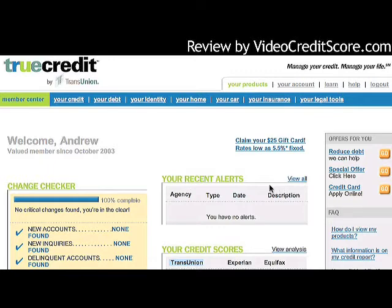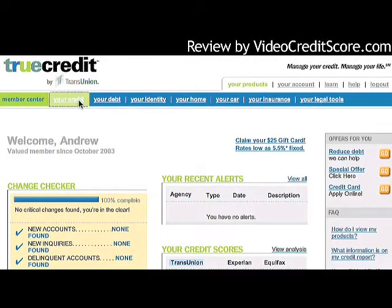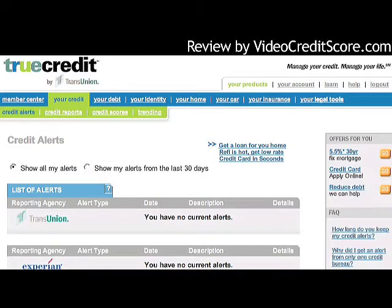Continuing on, we'll look at the rest of the features of this product. I'm going to scroll down and look at some of the offers, then click into 'Your Credit.' This takes me to the credit alert section. I don't have any credit alerts, which probably has as much to do with the fact that I'm a new user. The product does keep a history of all alerts since I've been a member.